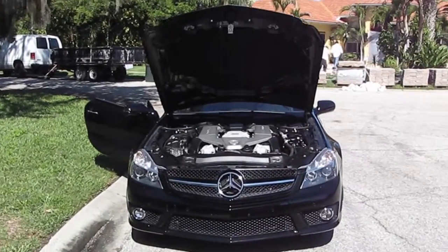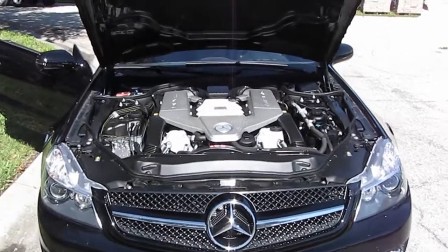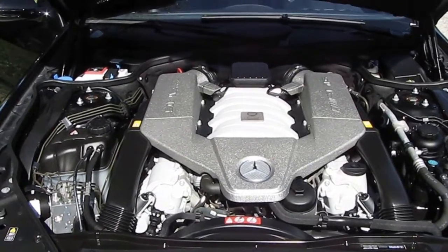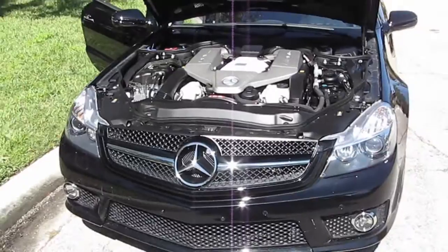This is a 2011 Mercedes-AMG CL63. It has a twin-turbo, 520 horsepower, and it's stock. And this is probably the best-sounding stock Mercedes I've ever heard.